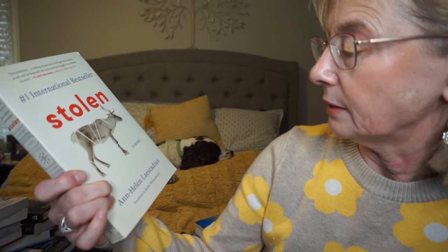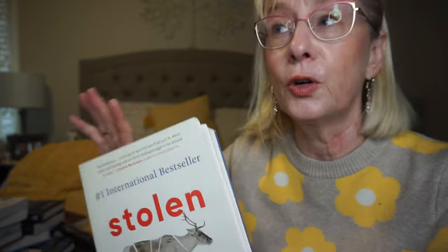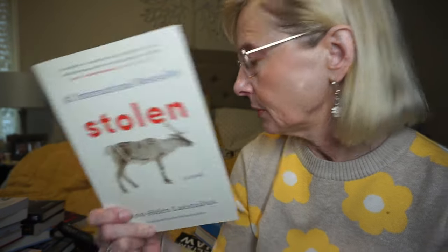This is called Stolen by Anne Helen Lastadius. It follows the Saami, which are a nomadic reindeer herding tribe in northern Finland. They're very nomadic and travel with their reindeer through the north of Finland and the USSR and that area. I think there's a murder mystery here. I've done a lot of reading about the Saami people and thought I'd pick that one up.